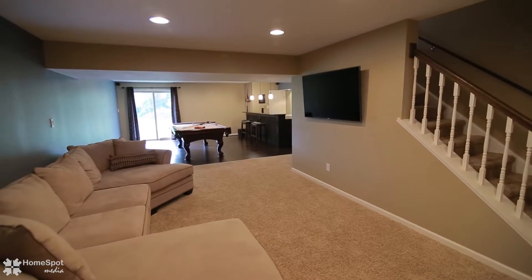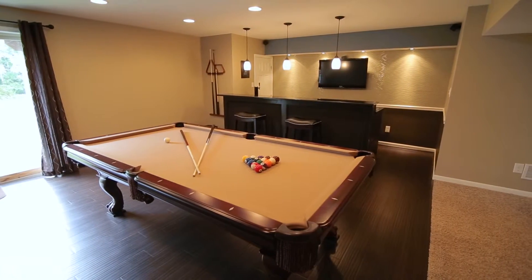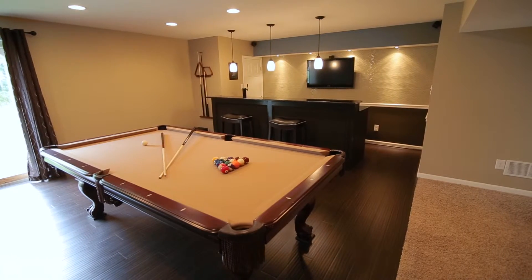The beautifully finished walk-out lower level features a wet bar topped with granite and accented with glass tile, and offers a perfect extension to this home.